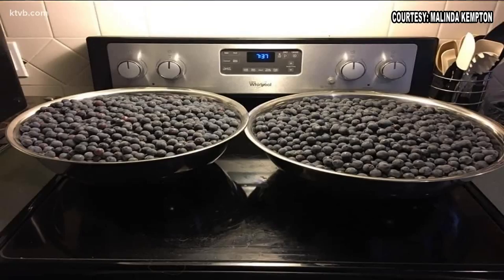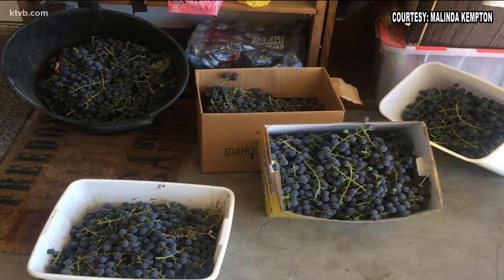Southwest Idaho has a great climate for growing grapes, and Melinda Kempton had a bumper crop this year — 78 pounds of juicy Concord grapes ready for making some delicious grape juice, jams, and jellies.